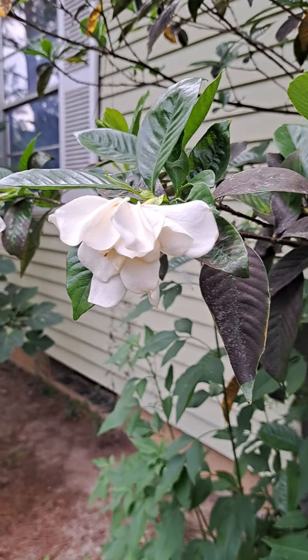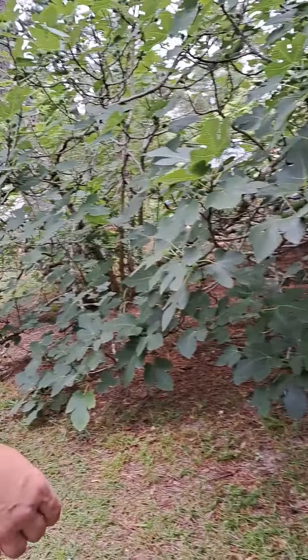Hey guys, Rainbow Warrior Chris here in the garden again. Got the beautiful gardenias — they smell amazing. Today we're gonna do a fig tasting video.